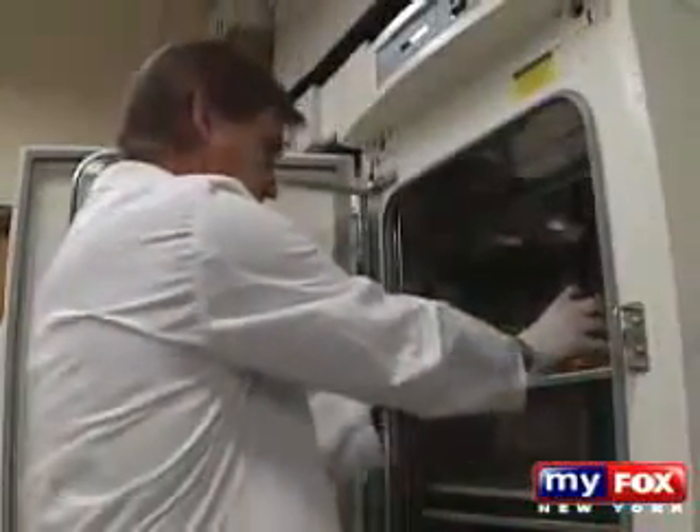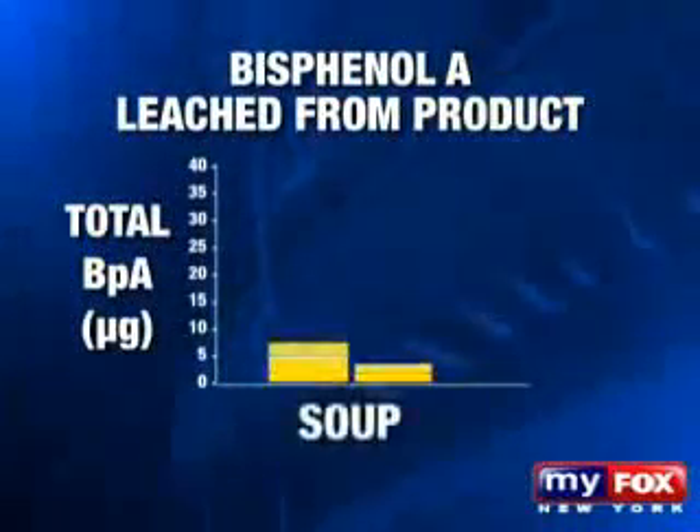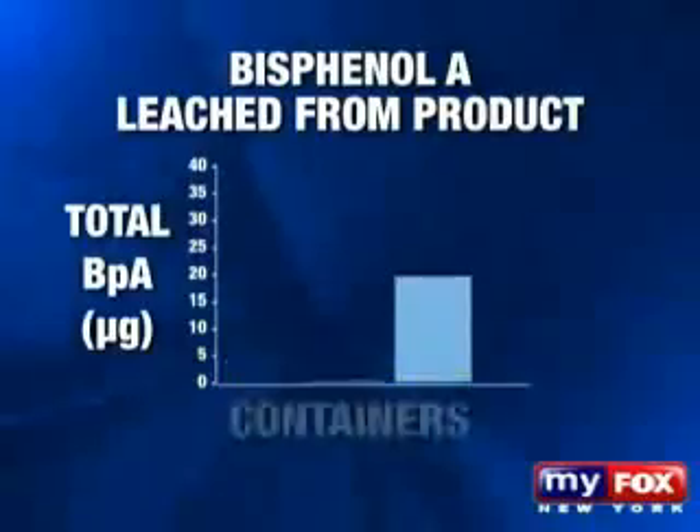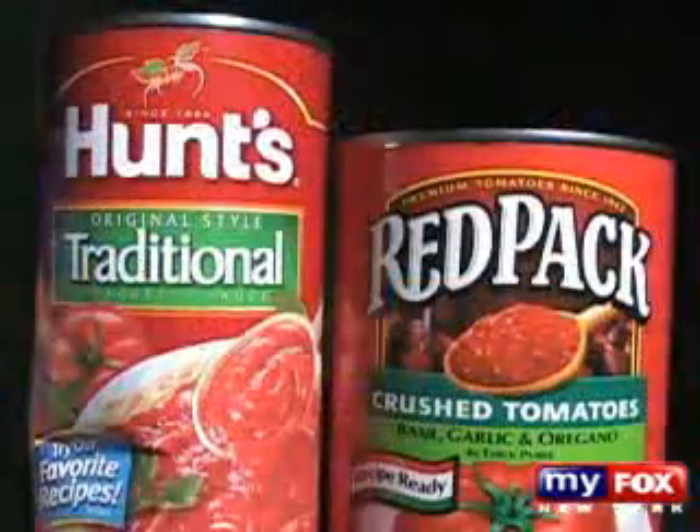The results were concerning. Every single product put out an amount of bisphenol A that would be in the danger zone. The highest levels measured in micrograms were found in cans of Hunt's tomato sauce, followed by Red Pack, Del Monte peas, the StarKist tuna, and the Rubbermaid plastic container.